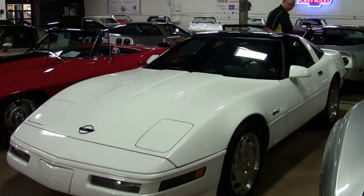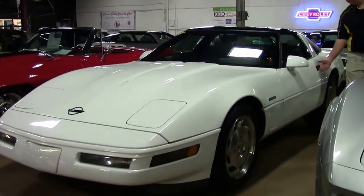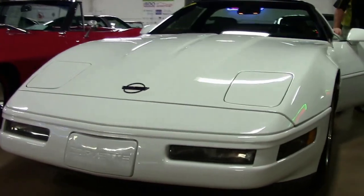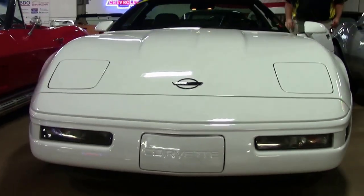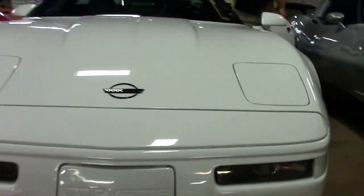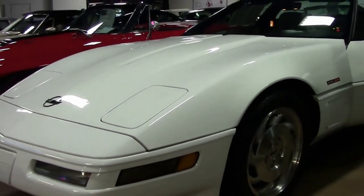The paint on the car is in excellent shape — obviously white. We're going to do a theme with today's cars: everything with a gray interior. Just kidding. This '96 has the LT1 300 horsepower engine. Very reliable, fun car to drive.